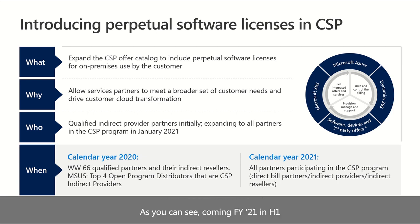Coming in FY21 H1, we will have a set of qualified partners — open program distributors — that will be able to continue a pilot that started in FY20. And coming in H2 or calendar year 2021, all partners participating in the CSP program will be able to achieve general availability and transact licenses in CSP.